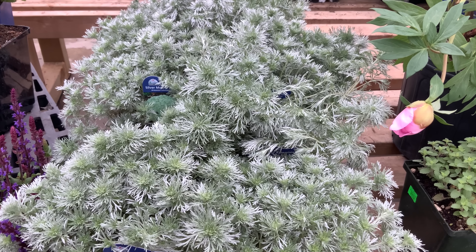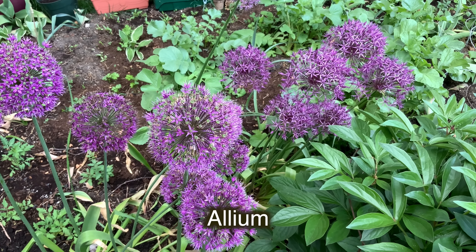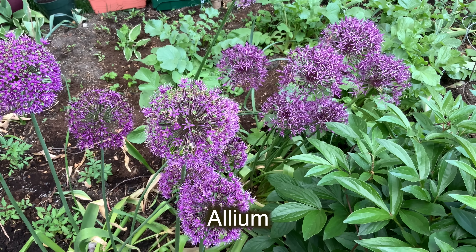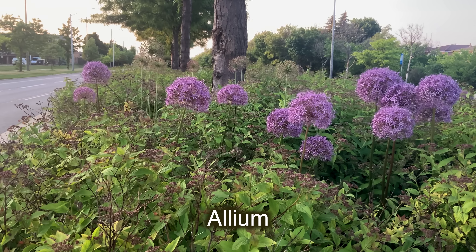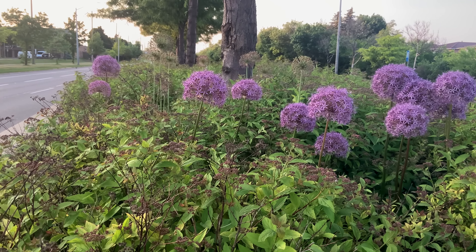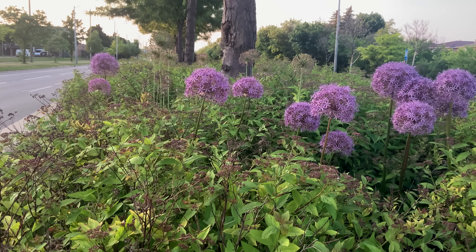Mound artemisia is an excellent choice for hot and dry sites. Artemisia should be grown in very well-drained soil and full sun. To keep it beautiful, it should be grown in poor soil and trimmed back in late spring to rejuvenate the foliage. This plant tends to open up in the center during hot summers, so it is best grown in cooler climates.